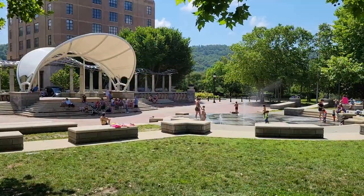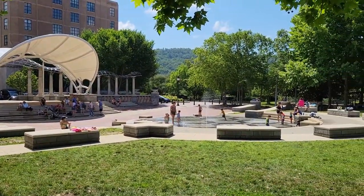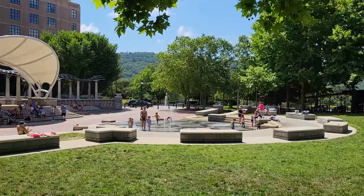One of the unique features in Pack Square Park is Splashville. It's an interactive fountain that families and children can go into to cool off on a hot summer day. It's really fun to enjoy, and completely free, which is great for a budget traveler.